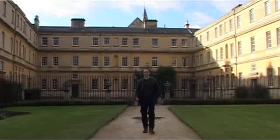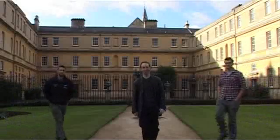Hi, my name's Phil and these are two of my friends, Henry and Tom. Let's find out how fun our lives are as we introduce Oxford.